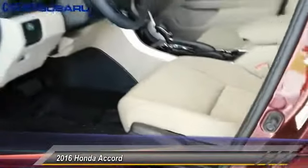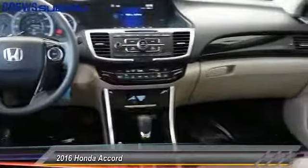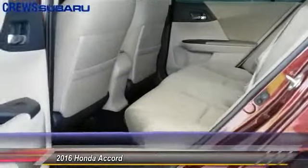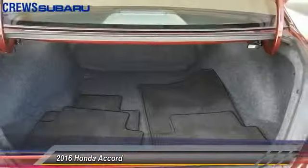This vehicle has less than 6,000 miles. Here are some of this vehicle's great options: backup camera, keyless entry, Bluetooth, driver airbag, power steering, adjustable steering wheel, and front floor mats.